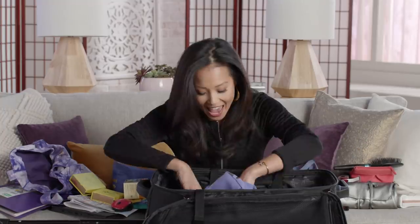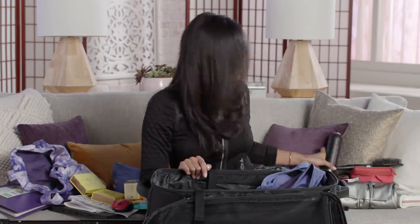A battery charger and hairspray — not sure where the lid went. I think that's it, guys!